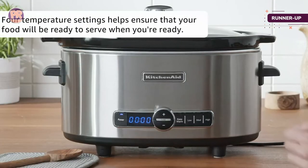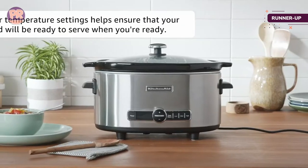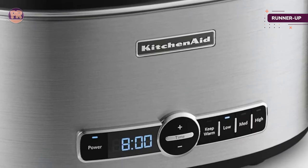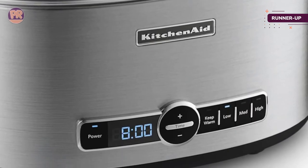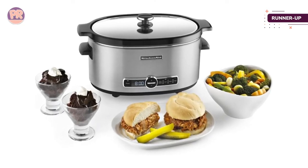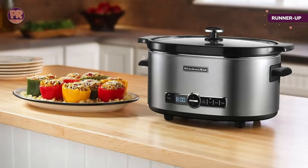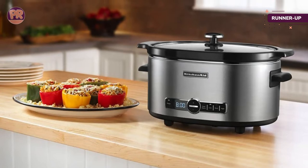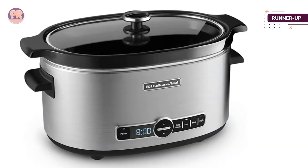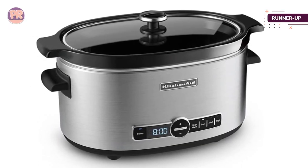The six-quart cooking insert is oval-shaped to fit foods like whole chickens or roasts, and it's removable for serving and easy cleanup. This slow cooker has high, medium, and low settings, as well as a keep-warm setting. If you're not available when cooking time is up, it automatically switches to keep warm for four hours. The easy-to-read digital display shows how much cooking time is left and the temperature setting. The cord stores on the bottom of the cooker for easy storage.